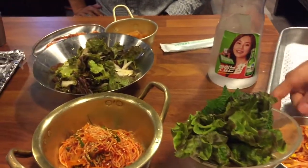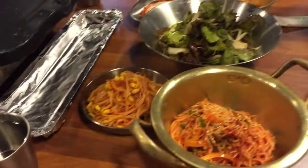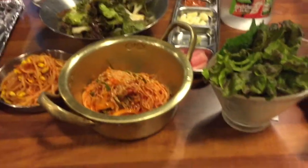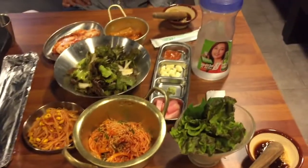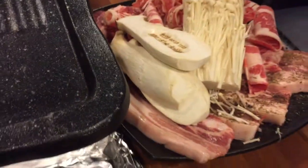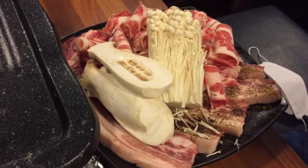Alright, we've successfully ordered and the server is dropping off our sides and, of course, the center of attention — the meat platter. Check this out, everything looks great. Here's our meat platter for tonight: it's the What special with a variety of meats.